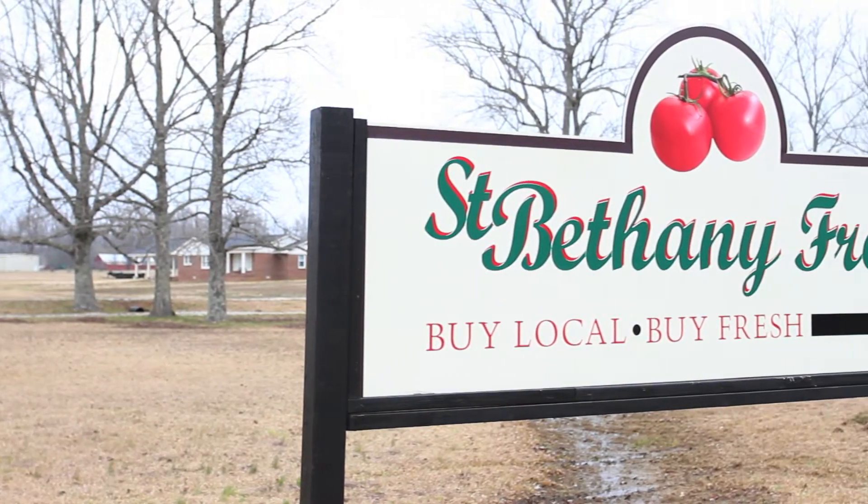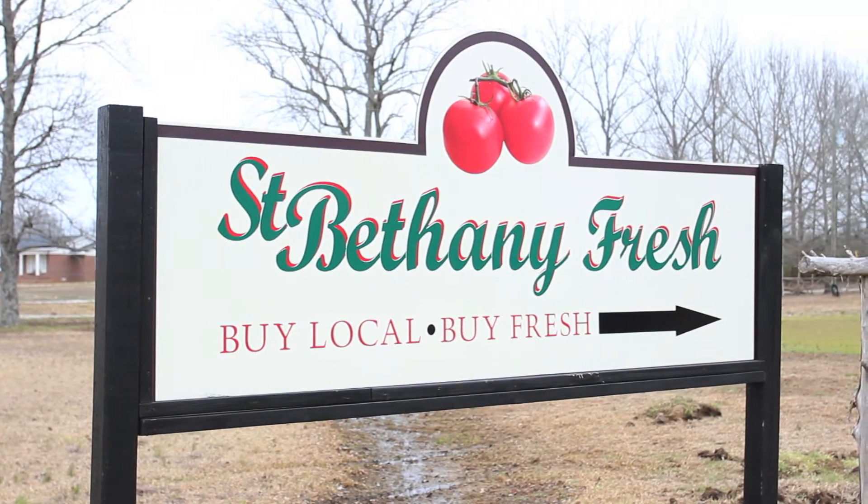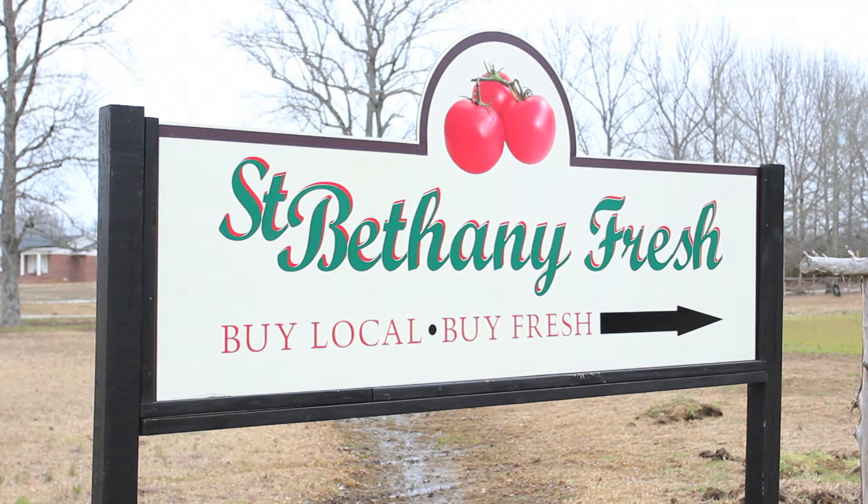St. Bethany Fresh is a hydroponic greenhouse operation located in Tupelo, Mississippi. We've been growing hydroponically for about four years. We started at the end of 2011. We broke ground on our first greenhouse in about October of 2011, and our structure was not quite complete when we planted our first 3,000 seeds.